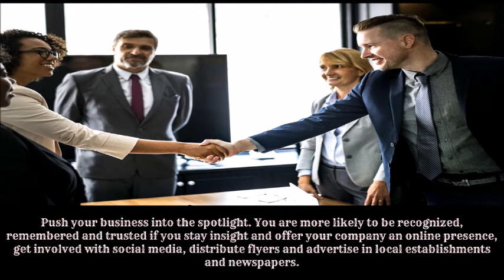Number six: seek exposure. Push your business into the spotlight. You are more likely to be recognized, remembered, and trusted if you offer your company an online presence. Get involved with social media, distribute flyers, and advertise in local establishments and newspapers.